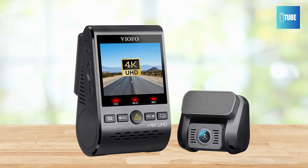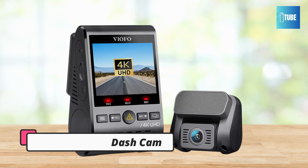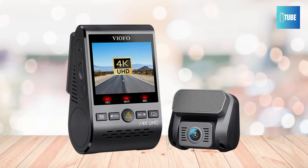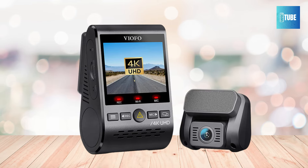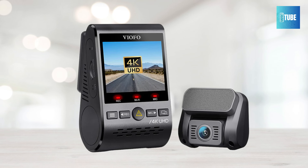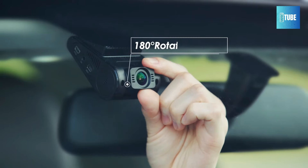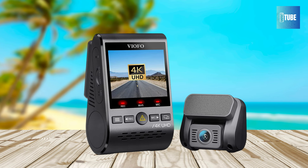Viofo A129 Pro Duo Dash Cam — the pinnacle of innovation in the world of dash cams. With its Ultra HD real 4K dual-channel recording capability, equipped with top-quality Sony sensors, this dual dash cam captures crystal-clear footage at 4K 30fps or 2K 60fps for the front camera. Say goodbye to blurry images and welcome unparalleled clarity, allowing you to read details like street signs and license plates with ease.